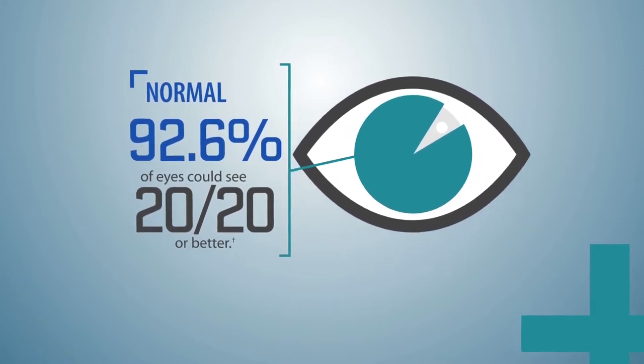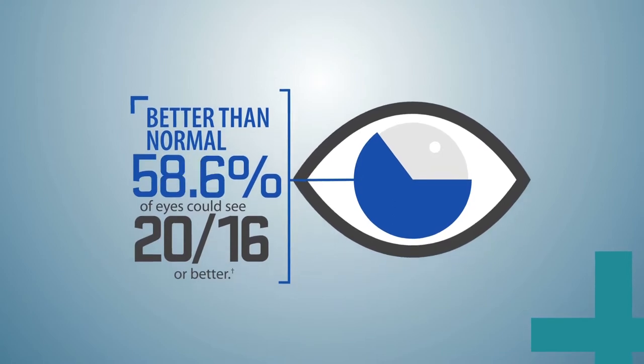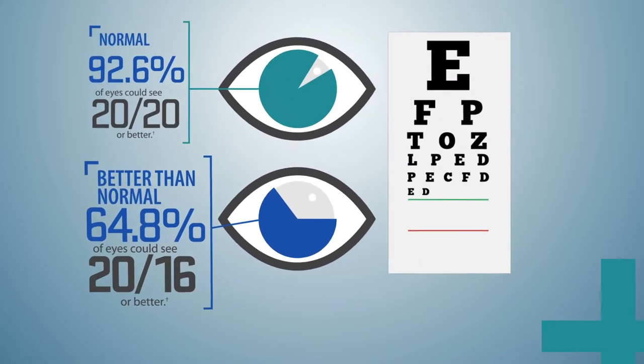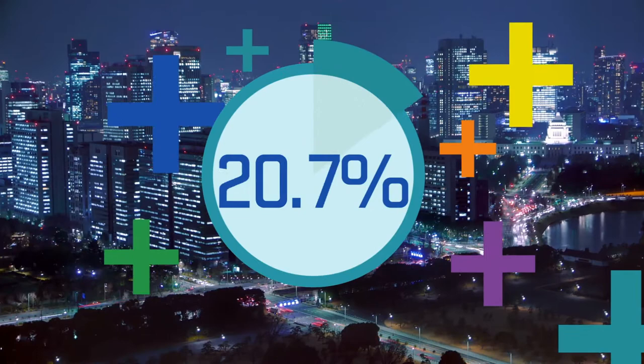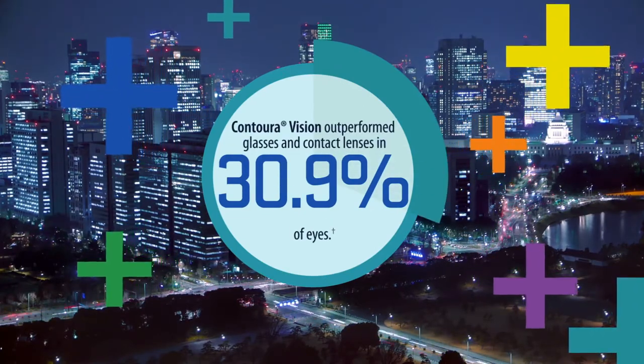But the results didn't stop there, as many eyes achieved better than normal vision. 64.8% of eyes treated with ConturaVision achieved 20/16 vision. ConturaVision also delivered exceptional visual performance, with 30.9% of primary eyes achieving better vision than with glasses or contacts.